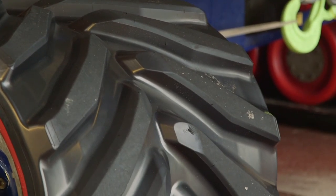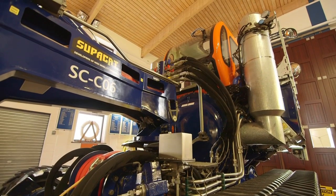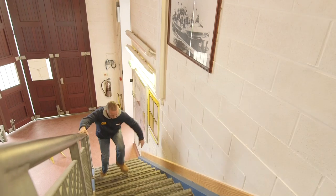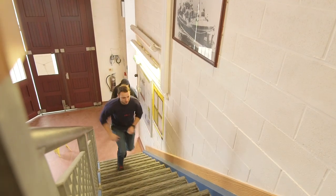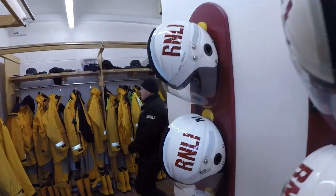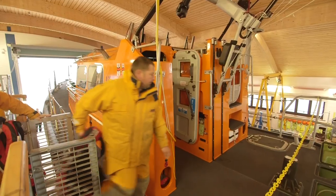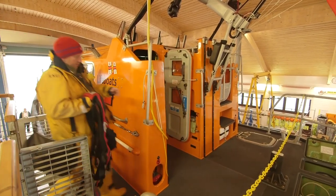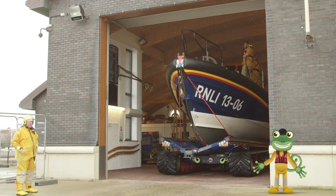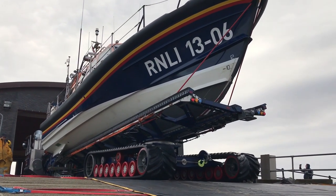Just look at those caterpillar tracks! But the lifeboat wouldn't be any use without the amazing crew that sail her and look after her. Here come the crew now to get ready for launch. These crew members are real life superheroes who give up their free time to save people who are in trouble at sea. Today they're doing a training exercise. Look at the lifeboat coming out of the station now — the tractor is pushing it down the ramp to the beach.